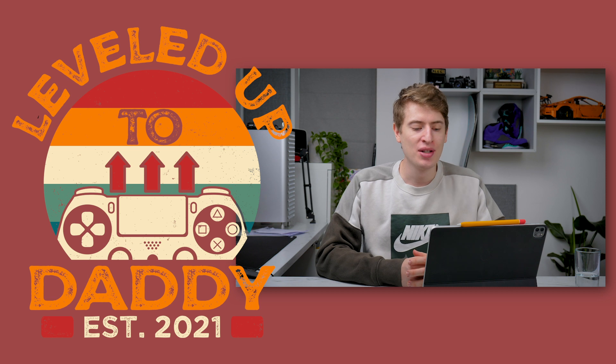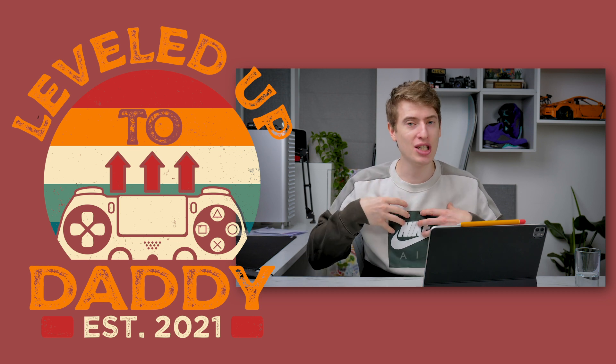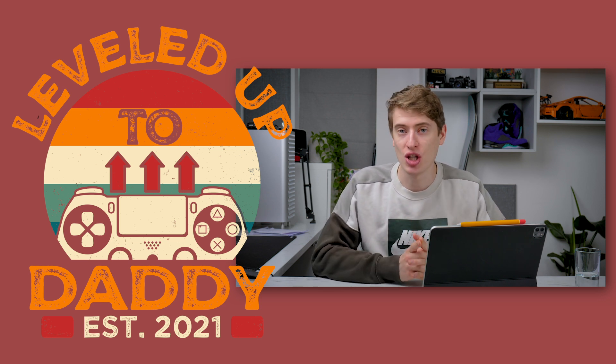The next design is 'Leveled Up to Daddy Established 2021.' This was one of my favorites for the month — it's a perfect design. It's going to be super easy to target, super easy to put on a t-shirt. It's just a brilliant design, so let's go through the different mockups and targeting you could do.